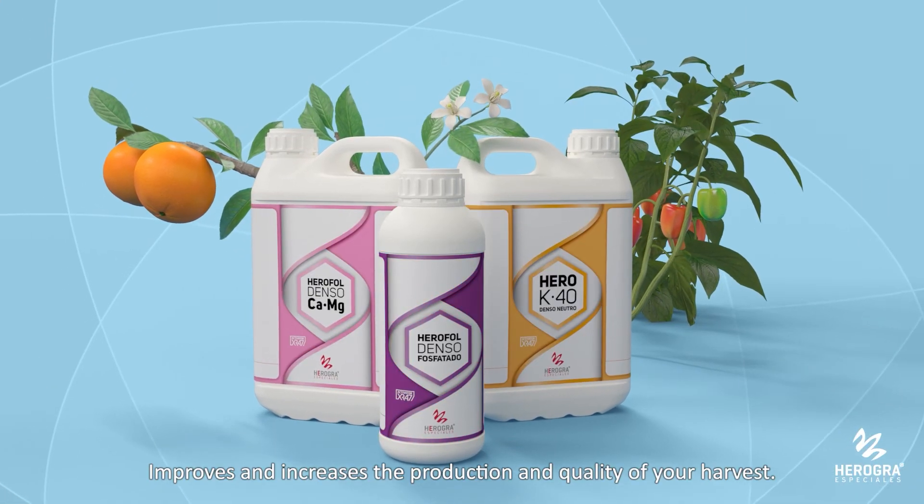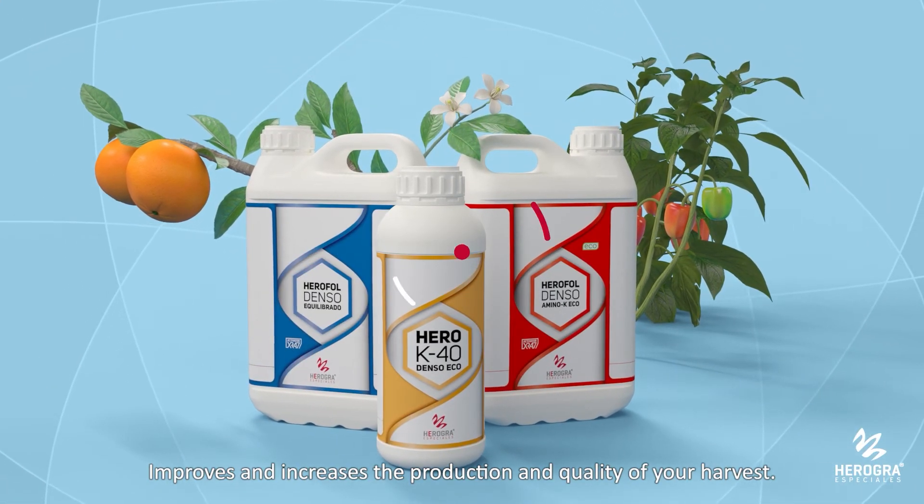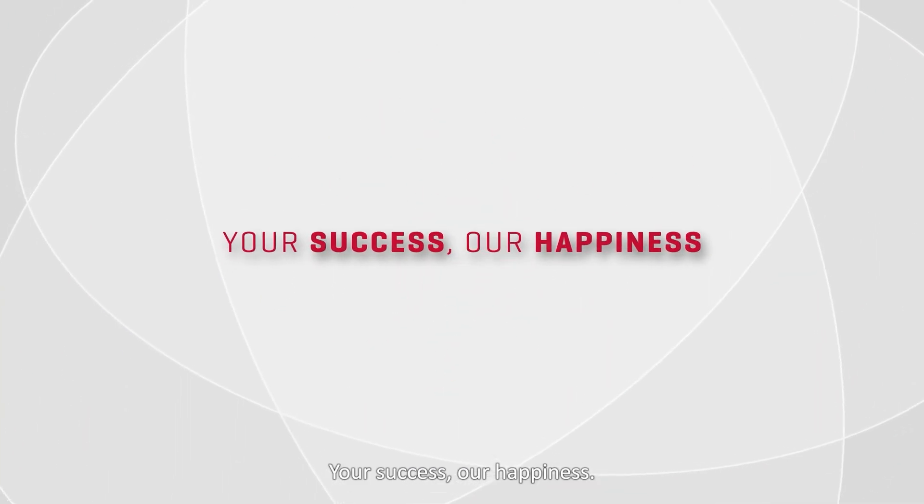Improve and increase the production and quality of your harvest. Do it now! Your success. Our happiness.